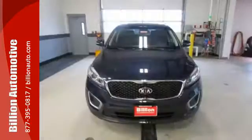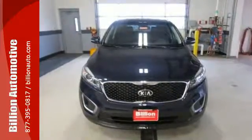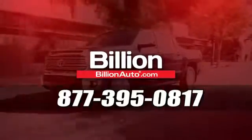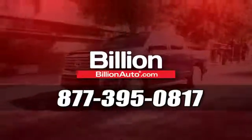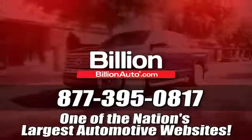This is sophistication with some bite. Drive this Sorento today. Billionauto.com will deliver right to your door. Call 877-395-0817 today. Billionauto.com is one of the nation's largest automotive websites.